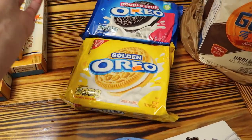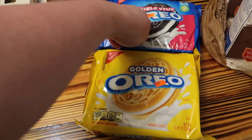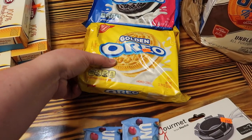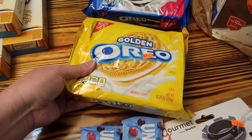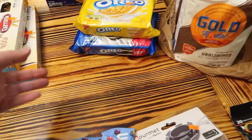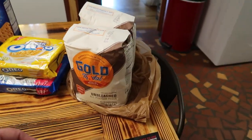Then we got some things we probably shouldn't have gotten, but we got them anyway — I got them. Double stuffed Oreos and golden Oreos. Noah and Jeff both really like these. I don't know why the golden Oreo pack is smaller than the double stuffed one — I guess because there's double stuffing.